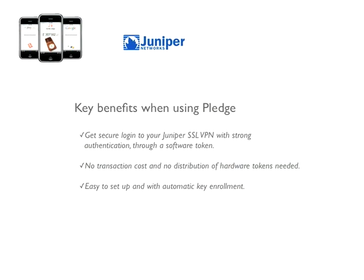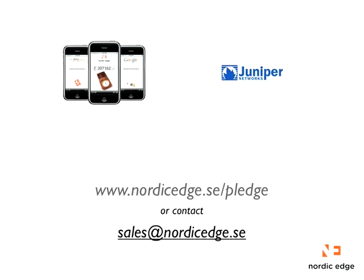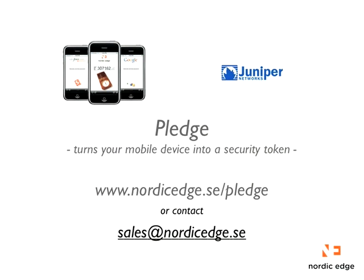Pledge also supports the large majority of mobile phones such as Android, iPhone, Windows Mobile, and all phones using Java ME. For more information go to nordicedge.se/pledge or contact sales@nordicedge.se. Pledge turns your mobile device into a security token.